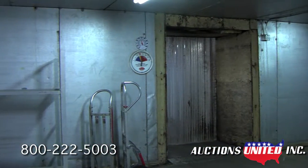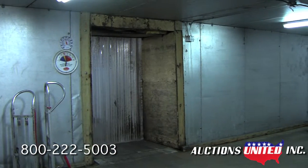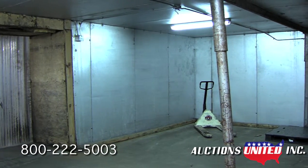This unit can be dismantled and moved to your property. The cooler would be perfect to add walk-in storage to any business that dealt with fresh food or flowers, or anything that needs to be kept in a refrigerated condition.